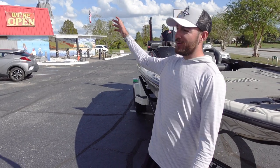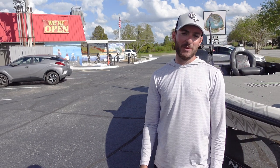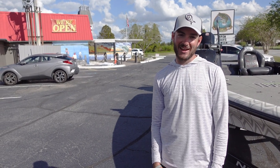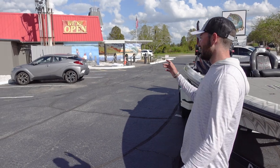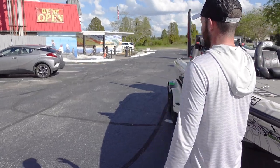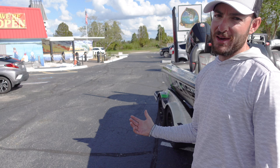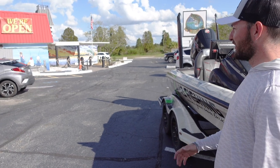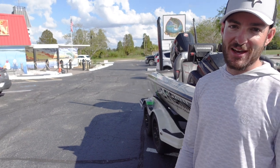Alright guys, we're here at the all-new Lakeland Fishing Outfitters. It just opened up and was part of the big grand opening event. I actually met a lot of you guys at that event, so if you came by and stopped by the shop, I appreciate it. This is the newest tackle store in Lakeland here in Central Florida. If you haven't been by, we're gonna do a quick little tour of the store. They've got everything in here so let's go inside and check it out.